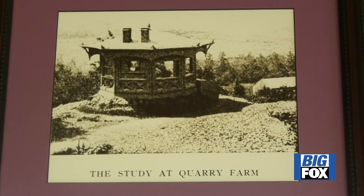The study building was moved from Quarry Farm on the Elmira Hills to the Elmira College campus in 1952. The Mark Twain Study is a landmark, not only for the community, but nationally. I think that it's inspiring for people who are in school here to be really connected to the history of Elmira.